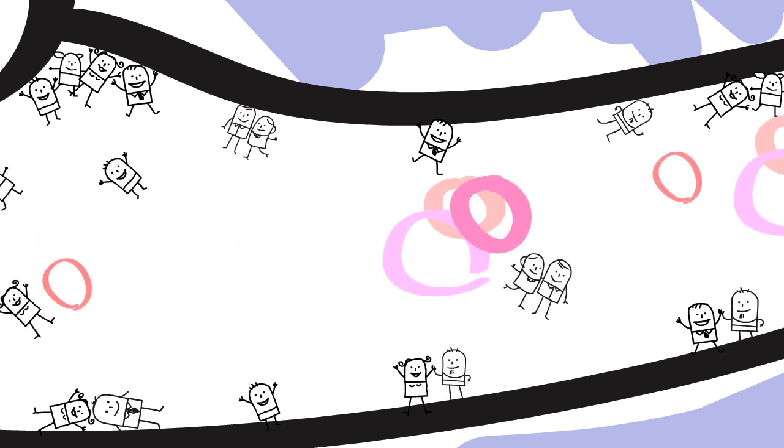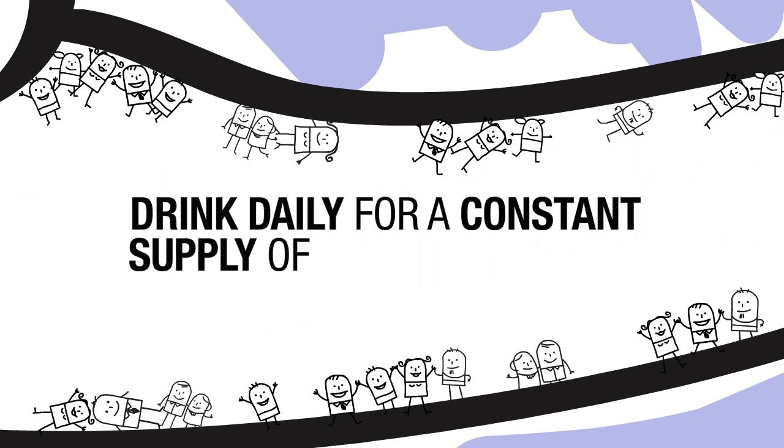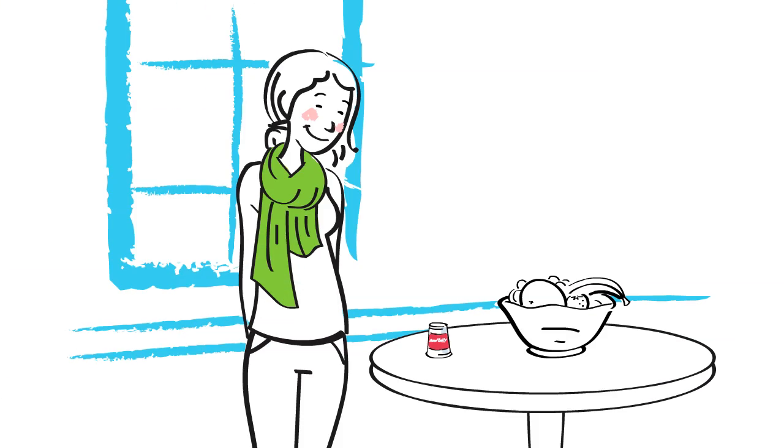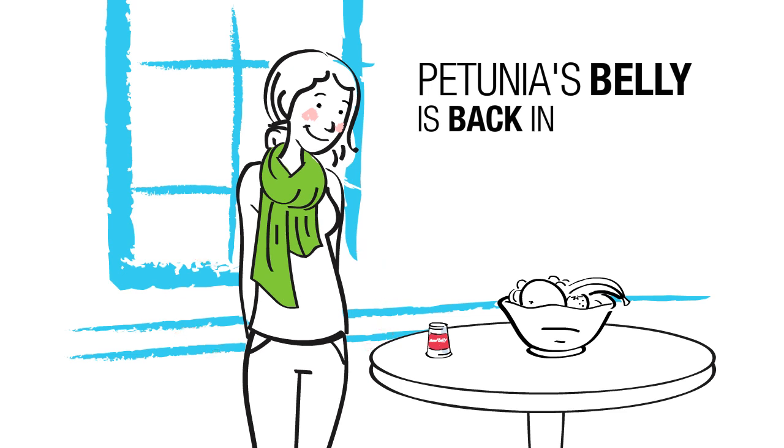And this is why Petunia will drink more Good Belly tomorrow, so that she has a constant supply of probiotics in her system. There you have it — Petunia's belly is back in balance and she is ready to take on the world.